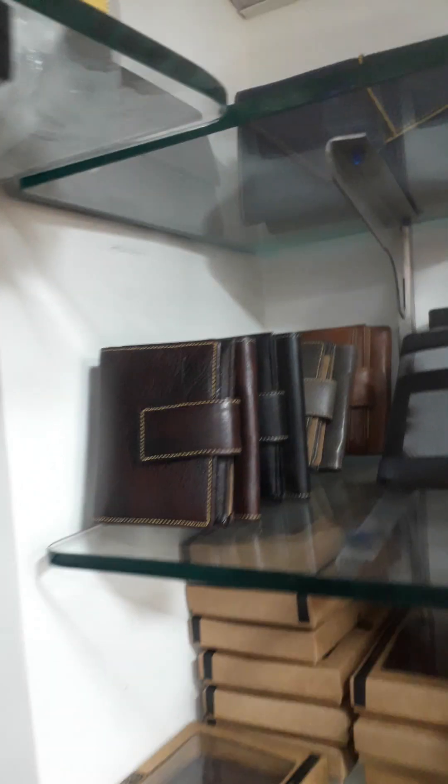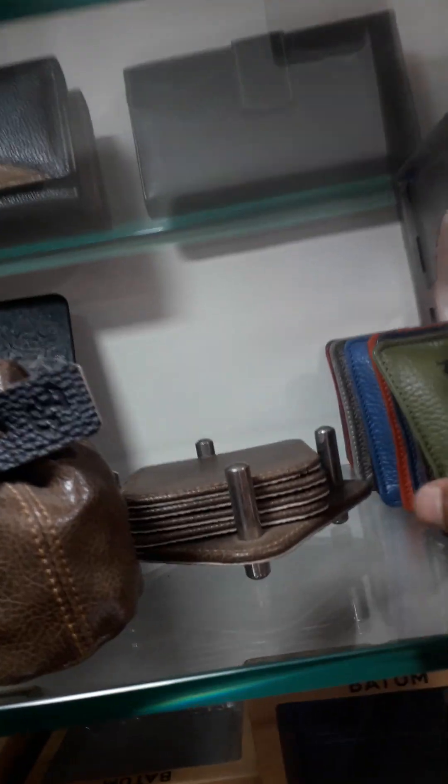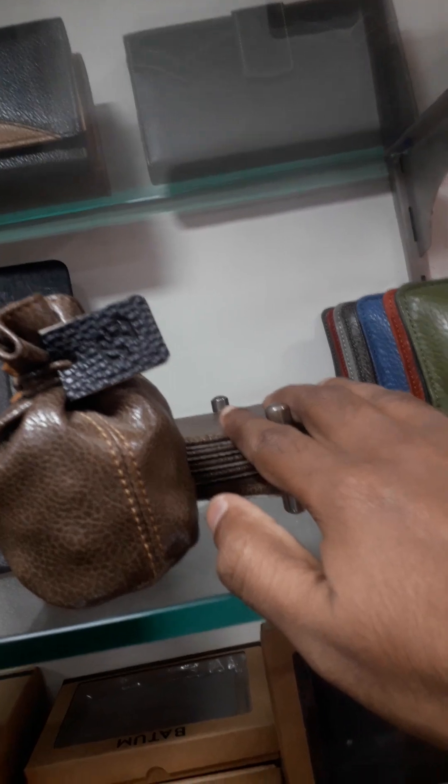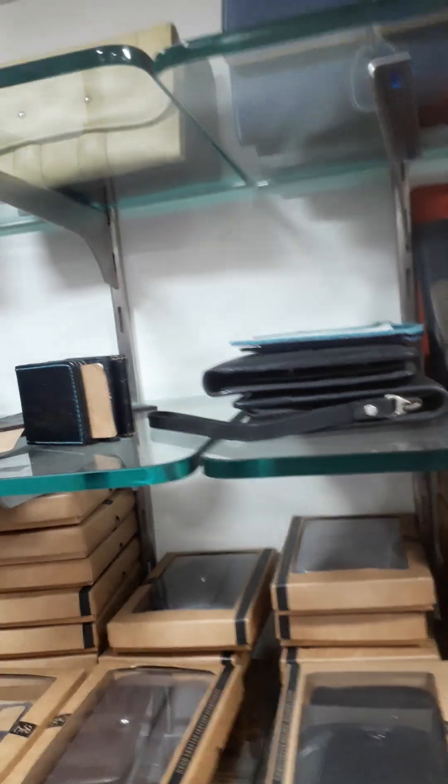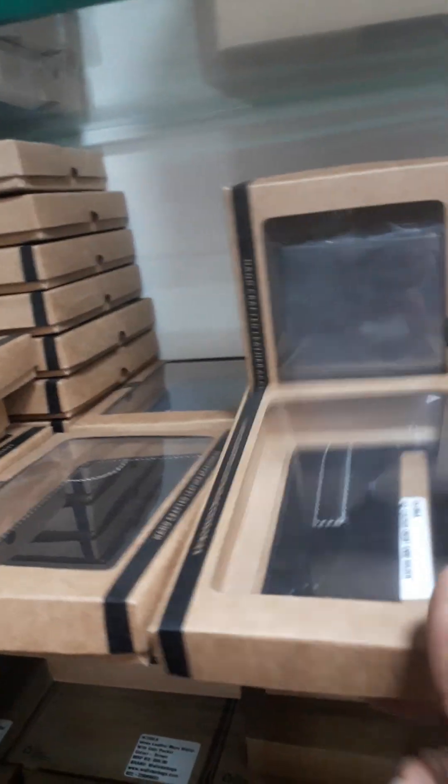Look at the ladies' wallets. These are all the desk accessories — paperweight, coaster, paperweight. These are from the photoshoots. There is also a photo frame, a card holder, and a lot of items. These are my bottom collection.